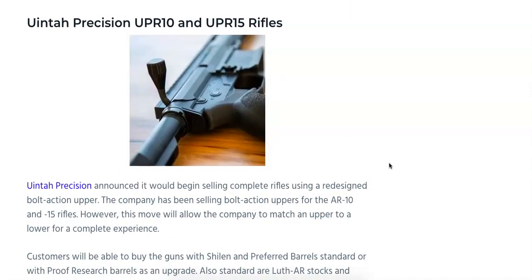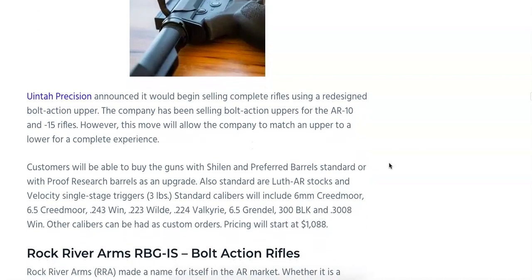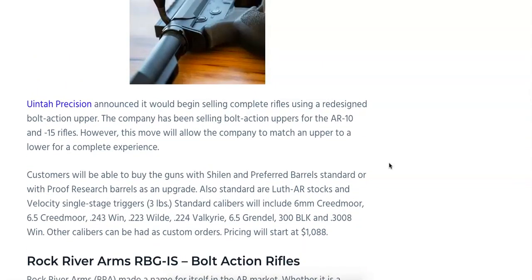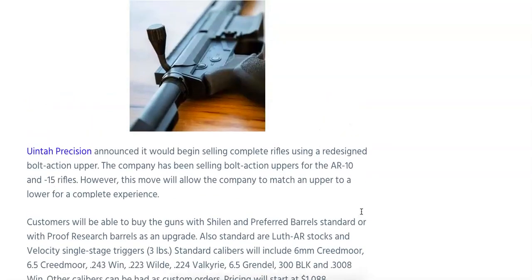Unita Precision is coming out with their UPR-10 and UPR-15 rifles, beginning to sell complete rifles using a redesigned bolt-action upper. The company has been selling bolt-action uppers for the AR-10 and AR-15, but this move allows them to match an upper to a lower for a complete experience. Customers can buy with Shilen or preferred barrels standard, or upgrade to Proof Research barrels. Standard features include Luth-AR stocks and Velocity single-stage 3-pound triggers. Calibers include 6mm Creedmoor, 6.5 Creedmoor, .243 Winchester, .223 Wylde, .224 Valkyrie, 6.5 Grendel, 300 Blackout, and .308 Winchester, with pricing starting at $1,088.